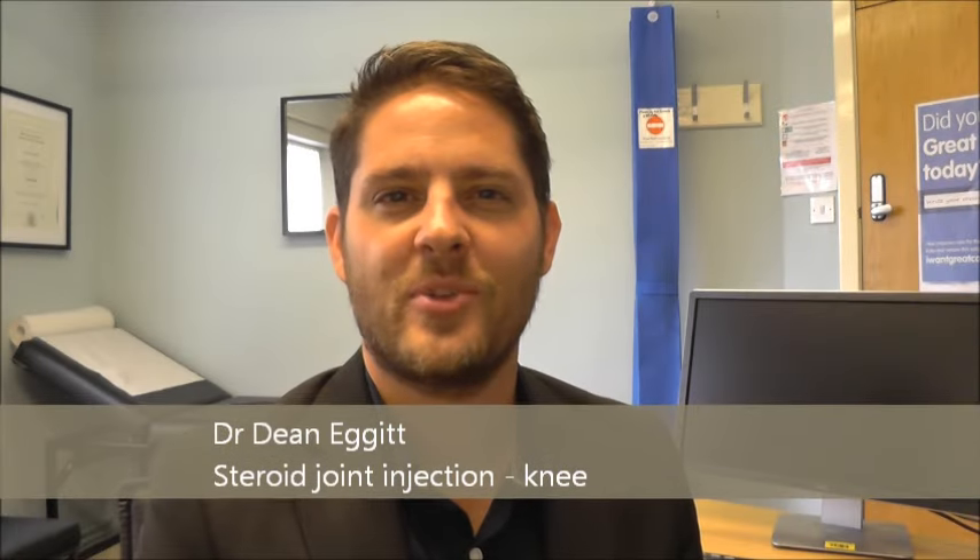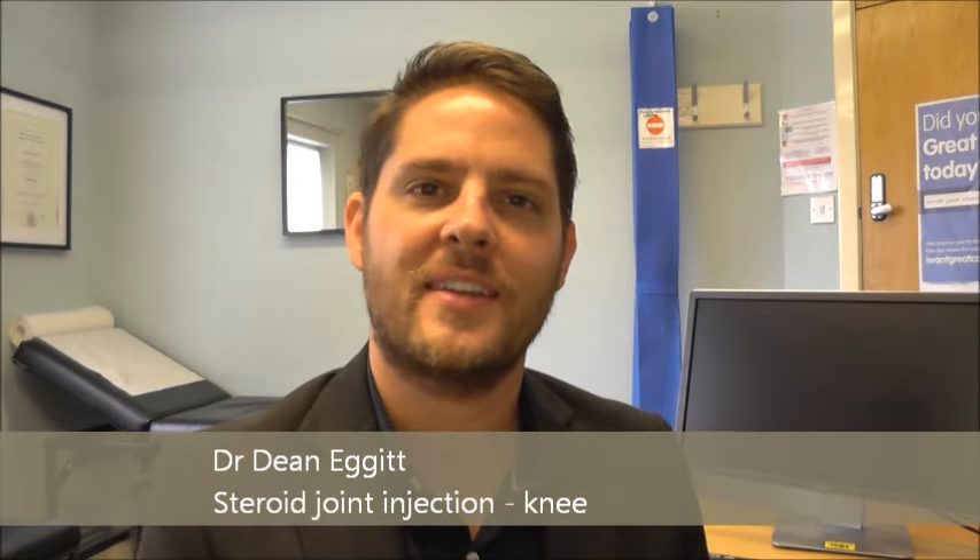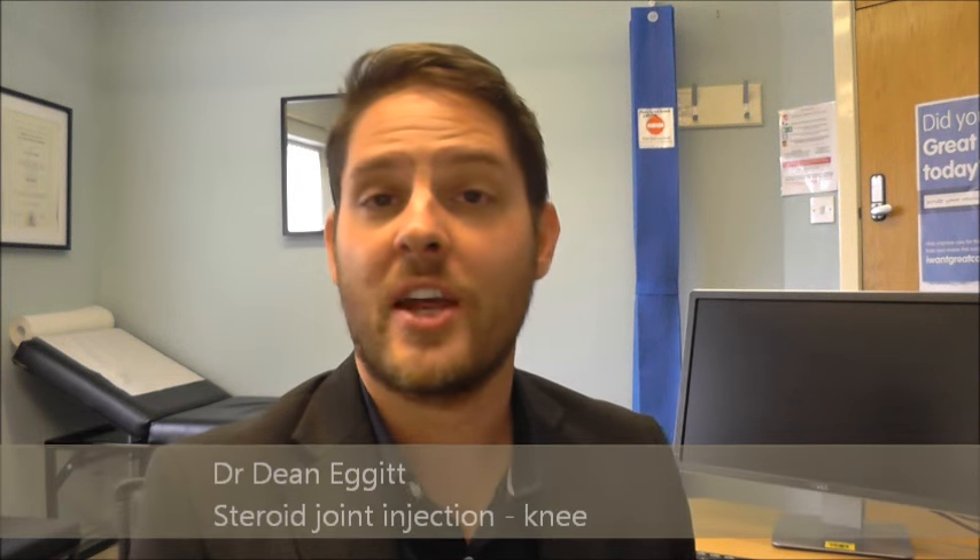Hi, I'm Dr. Dean Agit from the Oakwood Surgery here in Doncaster, and today I'm talking to you about steroid injections into joints to help with pains.